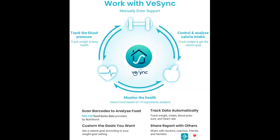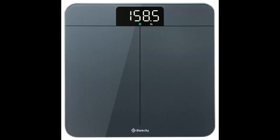Great scale, especially for the price. Doesn't take up too much room and accurate weight. Buy — by 20 pounds you will disappear, lol.